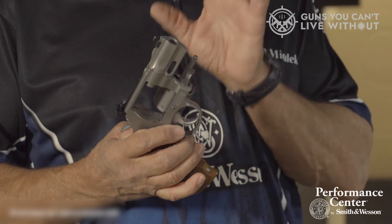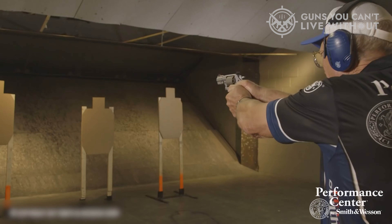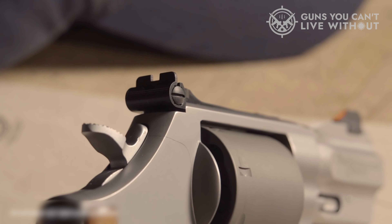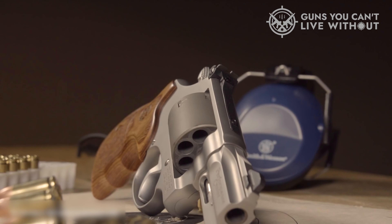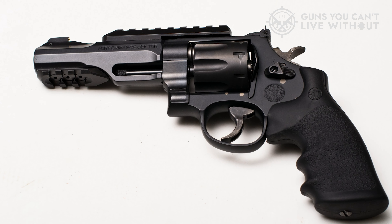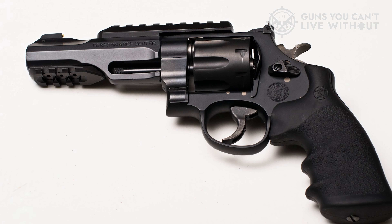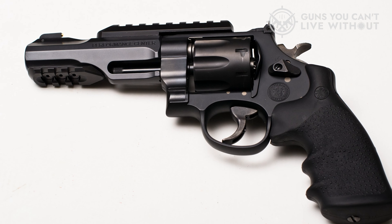Moving on to the Model 327's frame, one will notice the even black finish of the ultralight scandium, which contrasts well with the dull gray of the titanium cylinder and barrel shroud. This pistol barely tips the scales at a feathery 23 ounces. The gun isn't exactly small with its large N-frame, but it is light. The sights aren't adjustable, but the trigger and action are as light and crisp as those on a competition revolver, and it has quick-loading moon clips to boot.